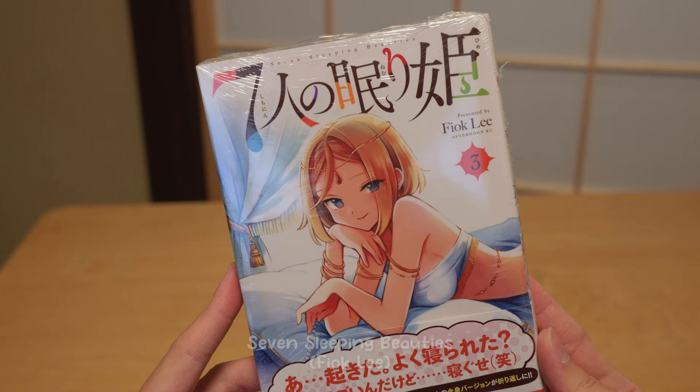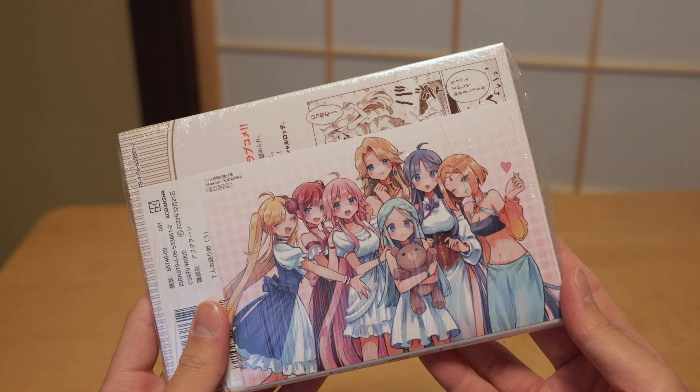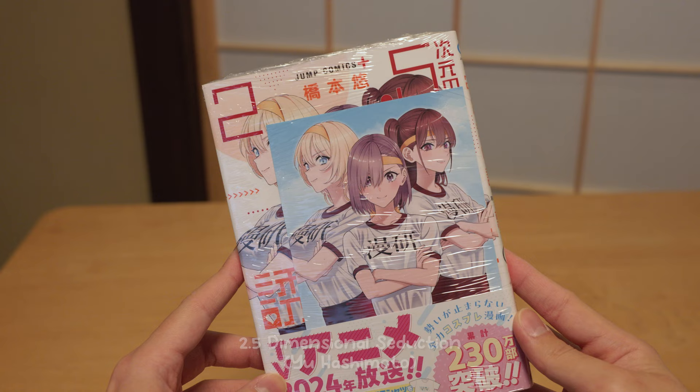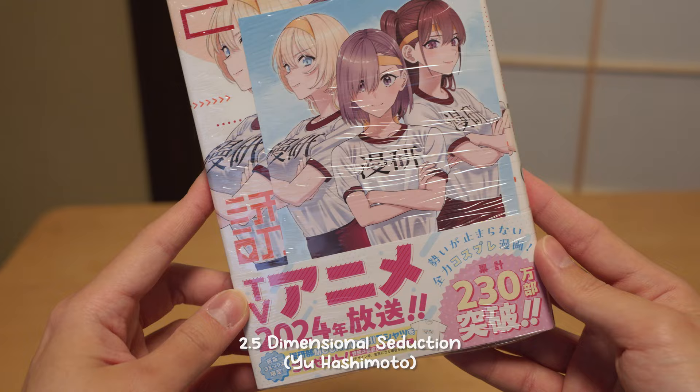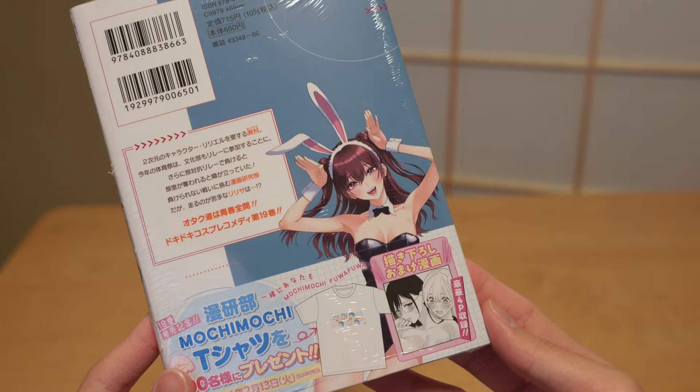Next up, the third volume of Seven Sleeping Virgins. I've only read the first volume of this romcom — I felt the plot is a bit typical and wouldn't particularly recommend it, but I love the art style. Next up, volume 19 of 2.5 Dimensional Seduction. I have really high expectations for the TV anime coming this year. It is not just a cosplay manga — it's a manga targeted to all otakus. I love the jokes, I love the story. It's one of my favorite mangas ever.